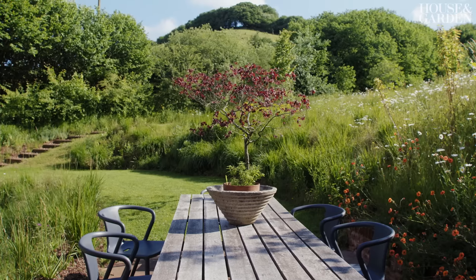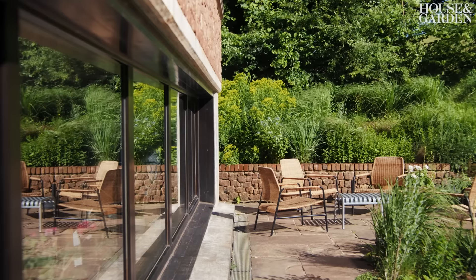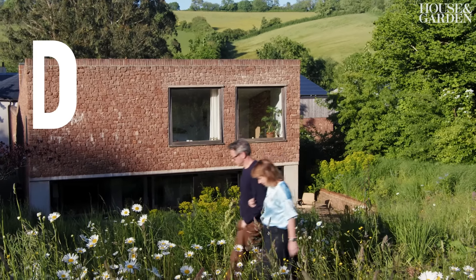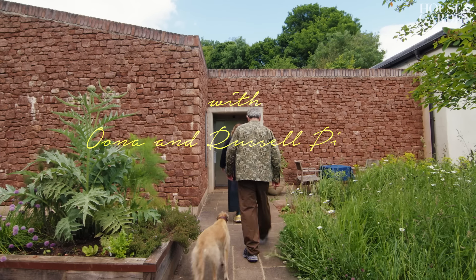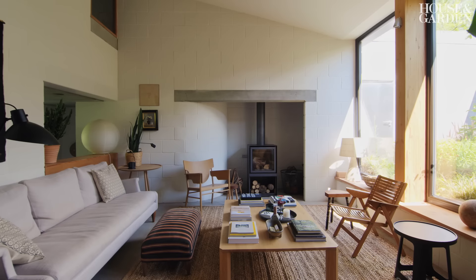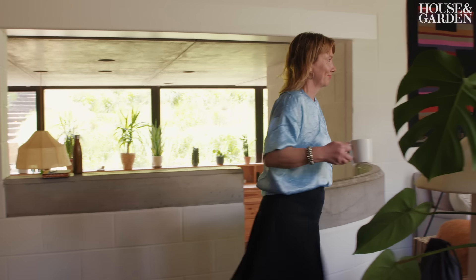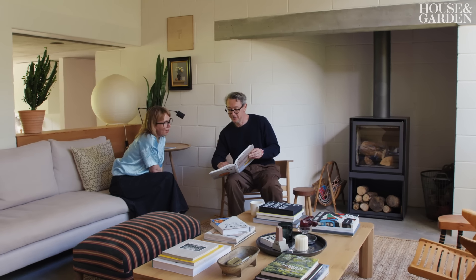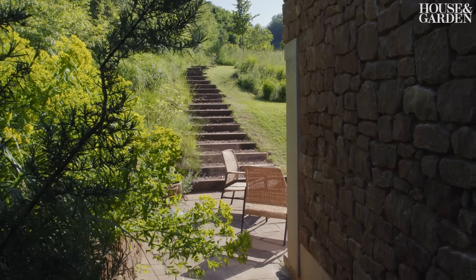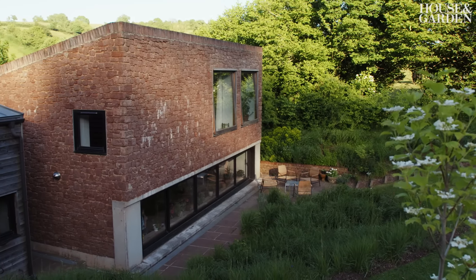I don't know what it is about the land and the ley lines, but something here means we all have this immediate feeling of — we're home. One Saturday morning, Russell was lying in bed looking at a property magazine, and on page 46 there was a listing of a field and an old ice cream factory. You could buy it with the potential to build a house. It was a kind of reverie — a silly dream.